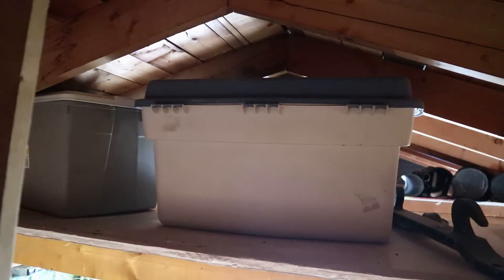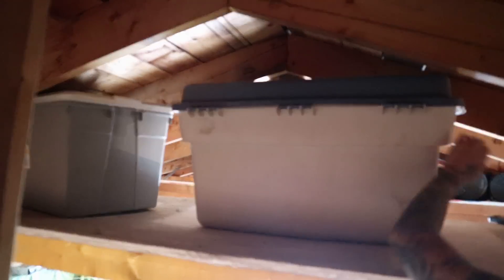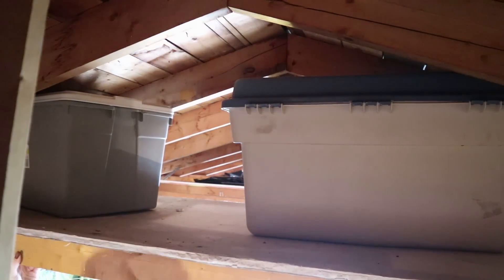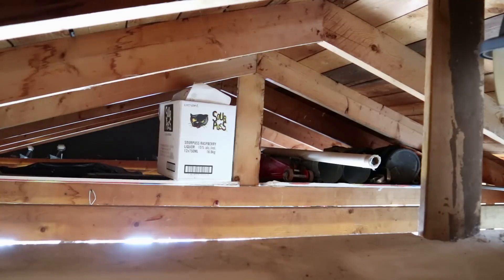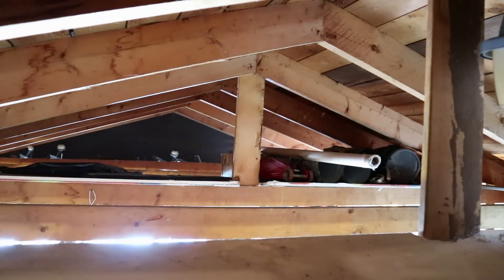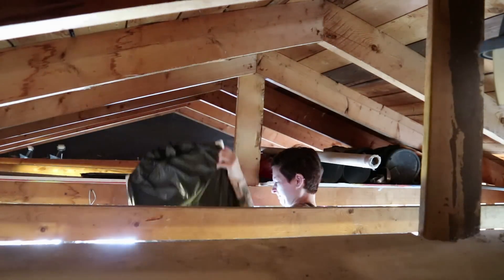She had a few miscellaneous items we took down as well, and then a couple we left — like golf bags. There were some supplies for her husband's work. And then I think there was a bed frame up there, but we couldn't actually get to it. You can probably see the wheels way in the back. So that might be a project for next time.